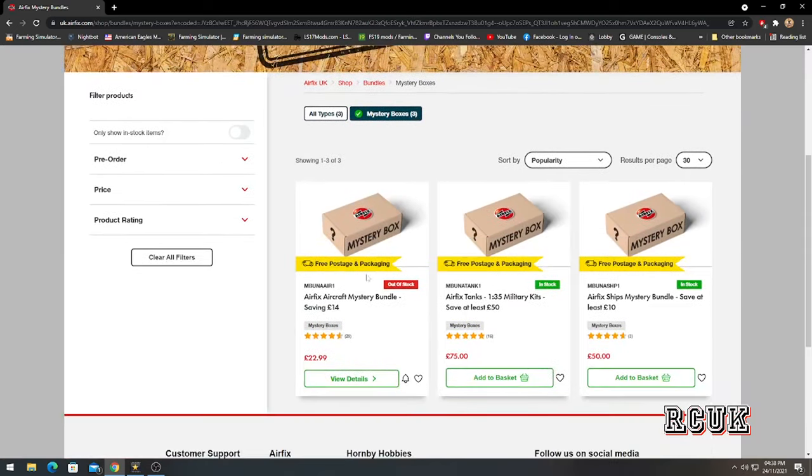This is the range they have at the moment. There was one more — the classic range — but it seems to have been taken off, maybe because they ran out of kits. We have the aircraft bundle for £22, recommended saving up to £14. The tank 1/35 scale mystery box saves at least £50 and costs £75. The ship mystery box has a value of £50, saving at least £10.